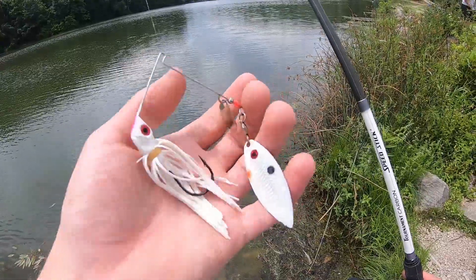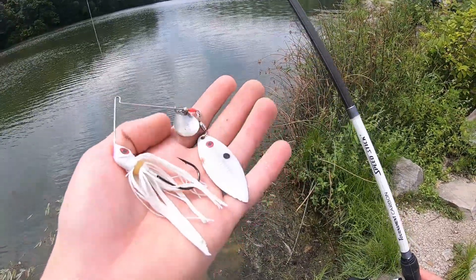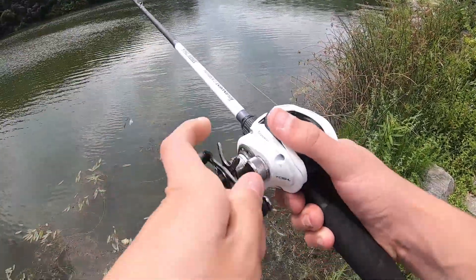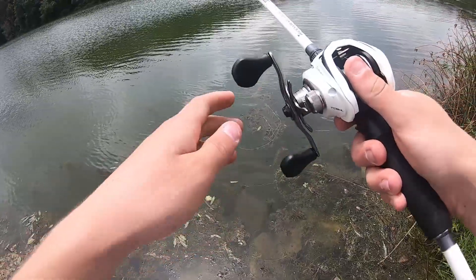That small Strike King really wasn't working, so I'm switching up to a bigger one — a half-ounce white spinner bait, hopefully this will do a little better. The reason I'm switching is my bait caster kept getting bird's nests when I would cast it out. I was adjusting the brake, adjusting everything, and just couldn't get it right.